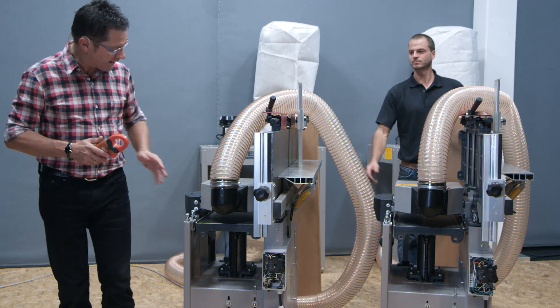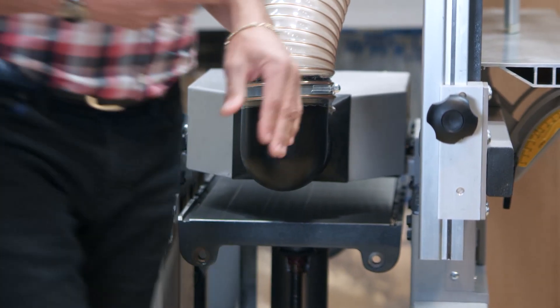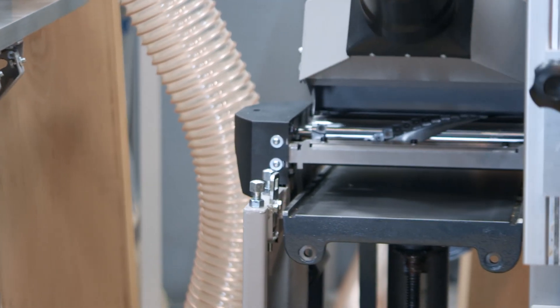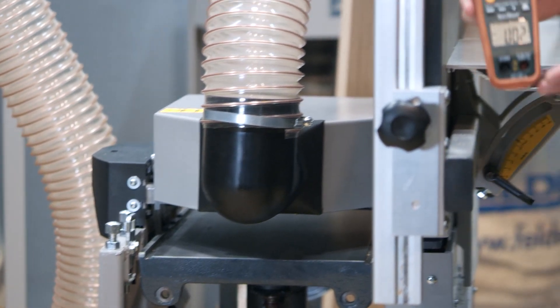Another advantage of the Silent Power technology is the reduced power consumption when planing. We want to compare now a conventional carbide tipped block with the Silent Power spiral block for the amperage — I use this meter to measure.